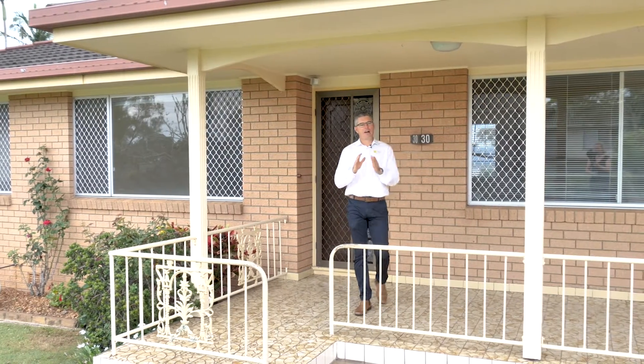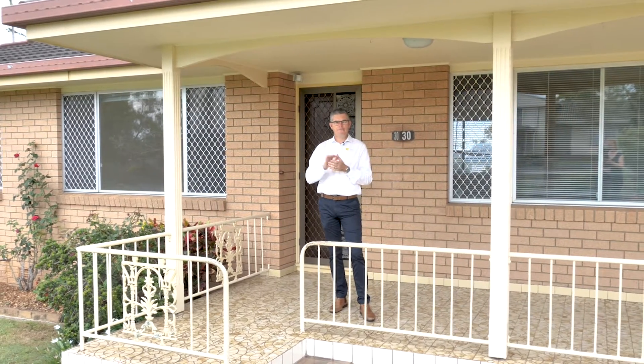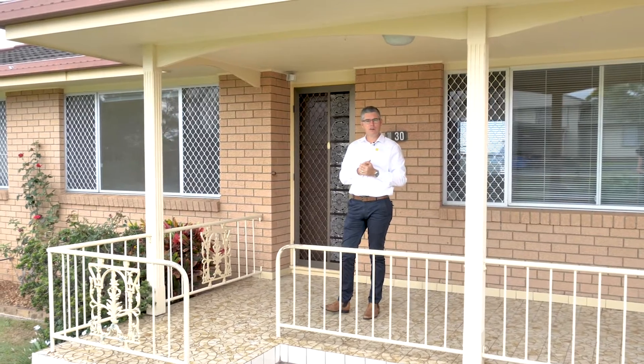30 Warimur Avenue here in Goonellabar, a property that ticks our boxes. Location being key, we're within walking distance to the Goonellabar shopping village, or the Rouse Road shopping centre is just around the corner.